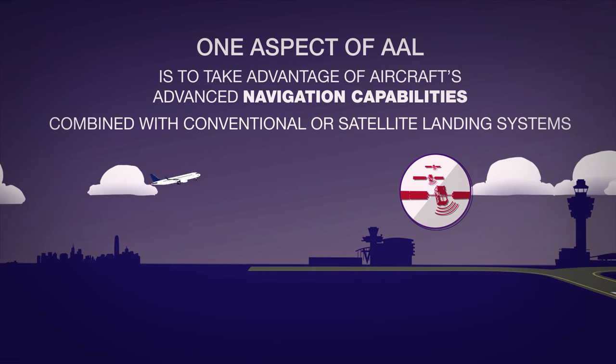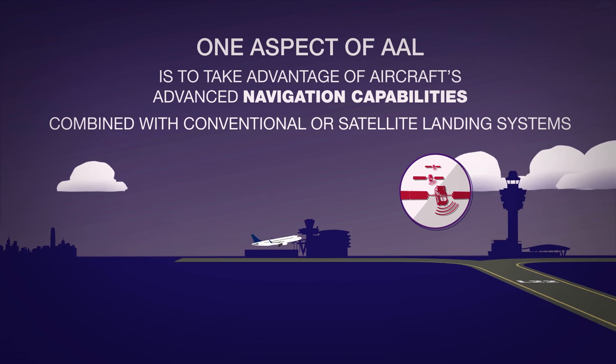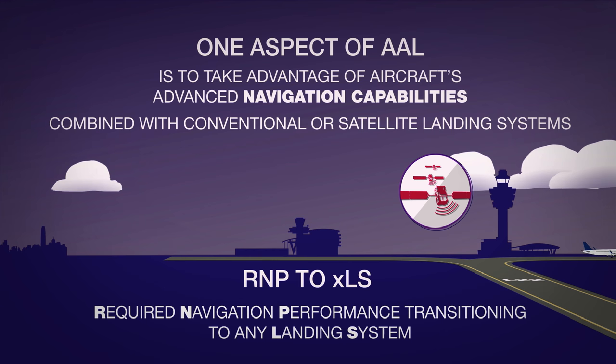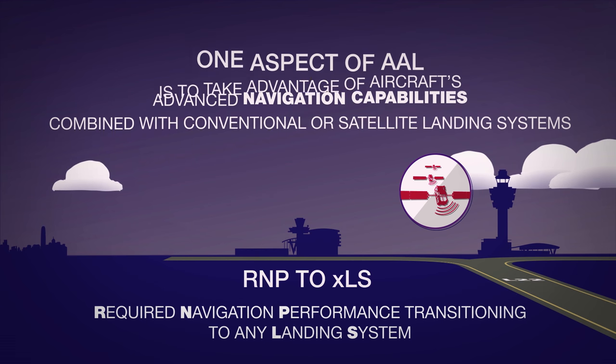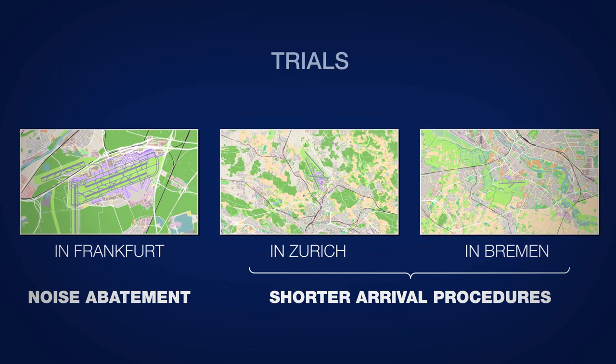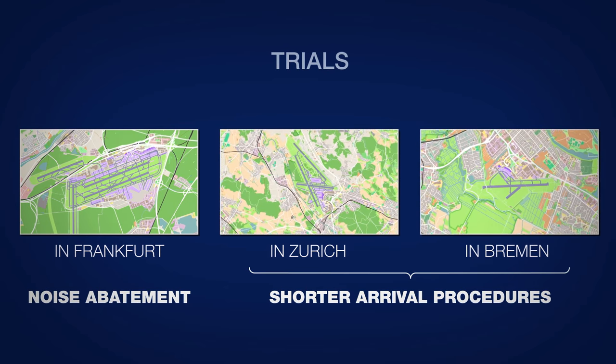In aviation terms, this combination is referred to as RNP to XLS — required navigation performance transitioning to any landing system. Trials took place in Frankfurt for noise abatement and in Zurich and Bremen for shorter arrival procedures.